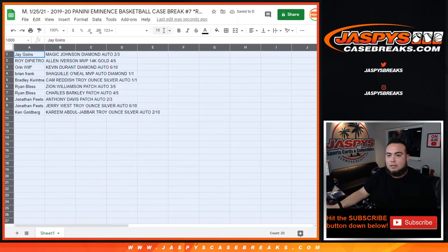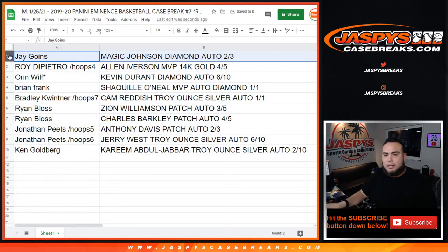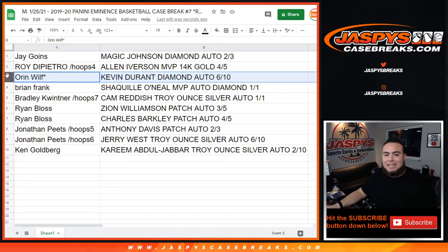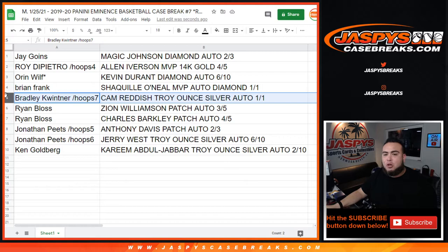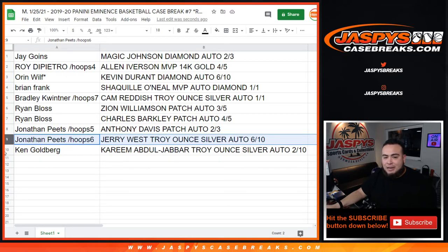Jay gets the Magic Johnson diamond autograph 2 out of 3. Roy with the Allen Iverson MVP 14k gold out of 5. Oren with the Kevin Durant diamond autograph 6 out of 10. Brian Frank with the Shaquille O'Neal MVP autograph diamond 1 of 1 — congrats! Bradley from Hoops number 7 gets Cam Reddish troy ounce silver autograph 1 of 1 — congratulations! Ryan Bloss gets Zion Williamson patch auto 3 out of 5 — congratulations — as well as Charles Barkley patch autograph 4 out of 5. Jonathan gets Anthony Davis patch autograph 2 out of 3, as well as Jerry West troy ounce silver autograph 6 out of 10. And Ken Goldberg gets Kareem Abdul-Jabbar troy ounce silver autograph 2 out of 10.